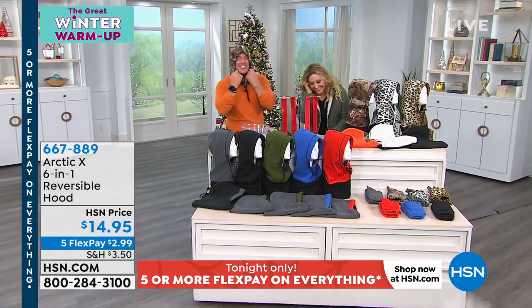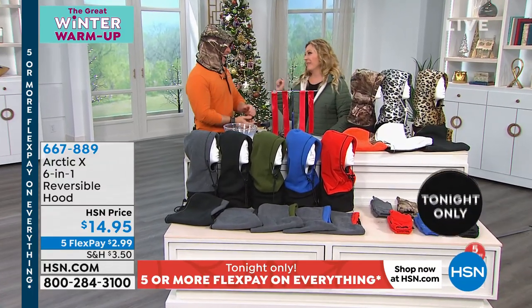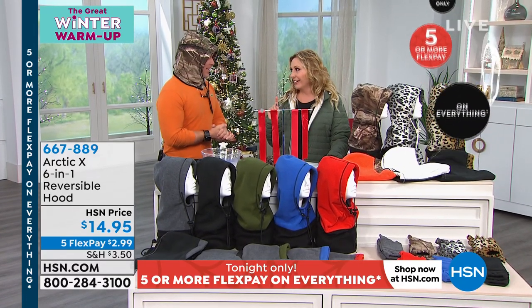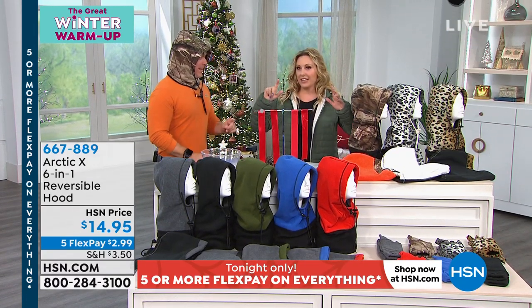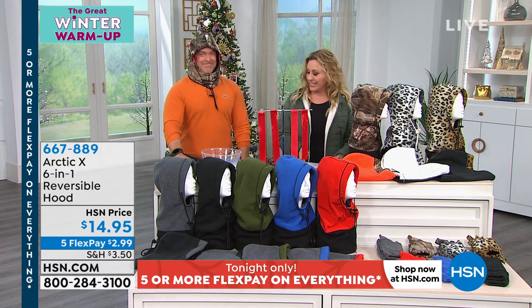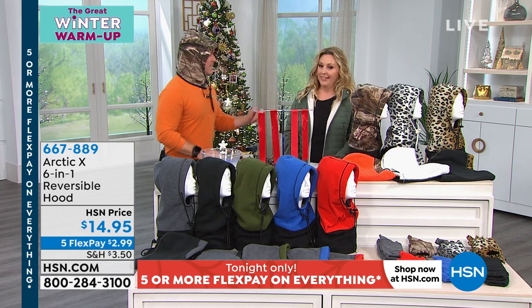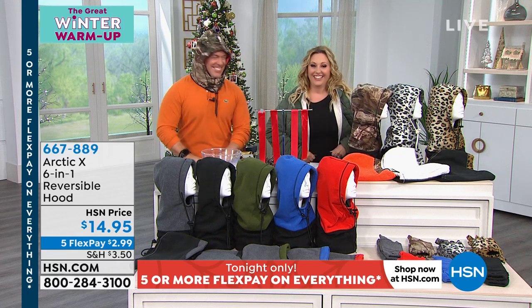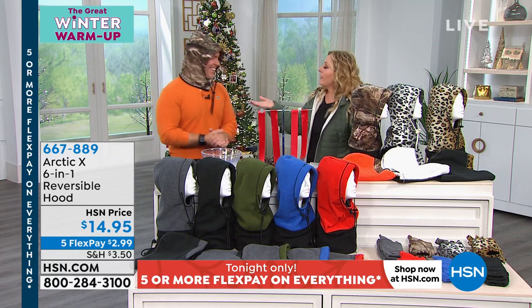Happy Halloween everyone! Every Halloween something funny happens in the studio. One year the director dressed as a camera and the camera started walking towards the host. There's a scary stick around for the next hour, apparently. Coming up in the next hour: an iPad and the Arctic X 6-in-1.